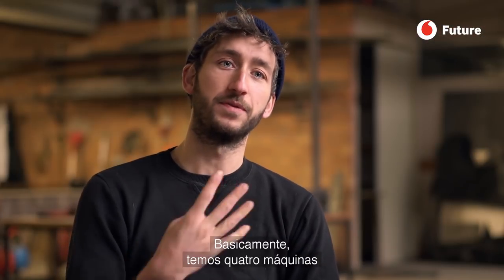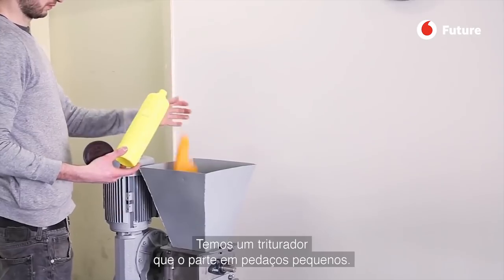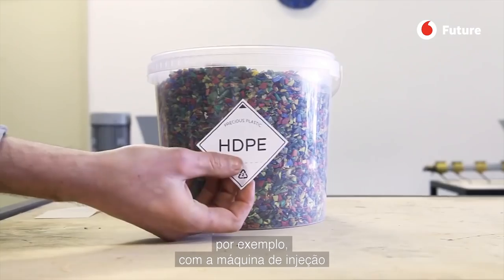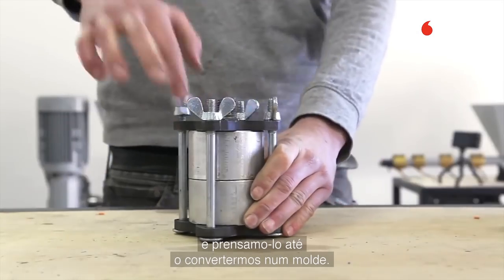Basically, we have four machines to work with the plastic. We have one shredder that chops it into small pieces, and that's used in the other machines to make something new. In an injection machine, the plastic is heated up in a tube, and if you press it, it comes out into a mold.